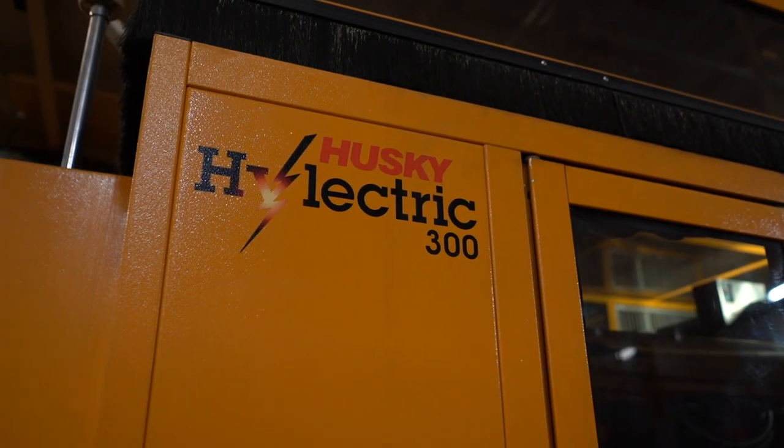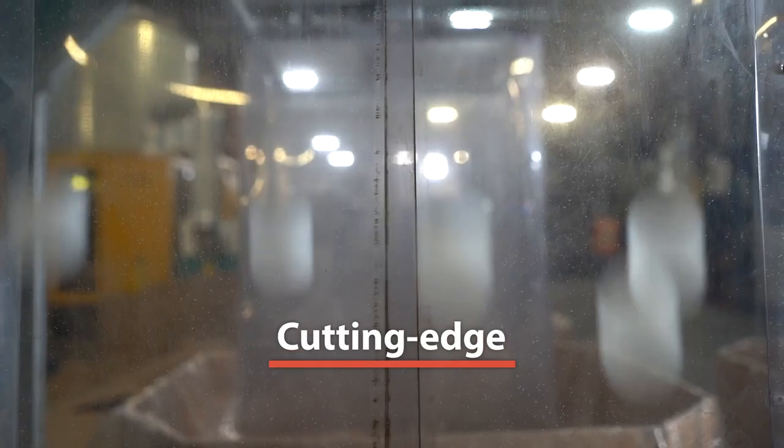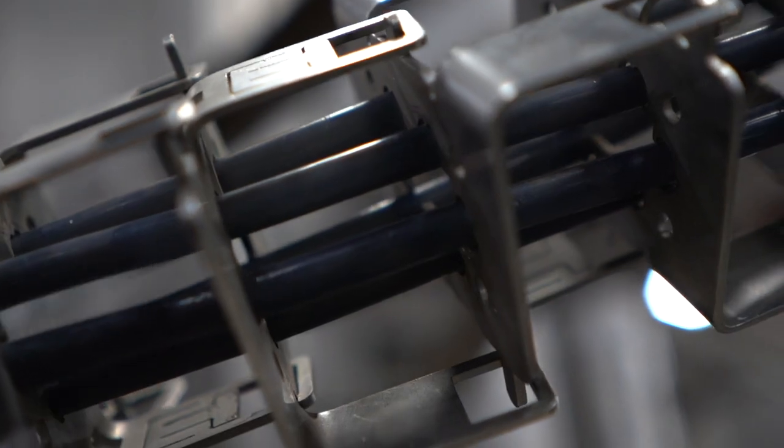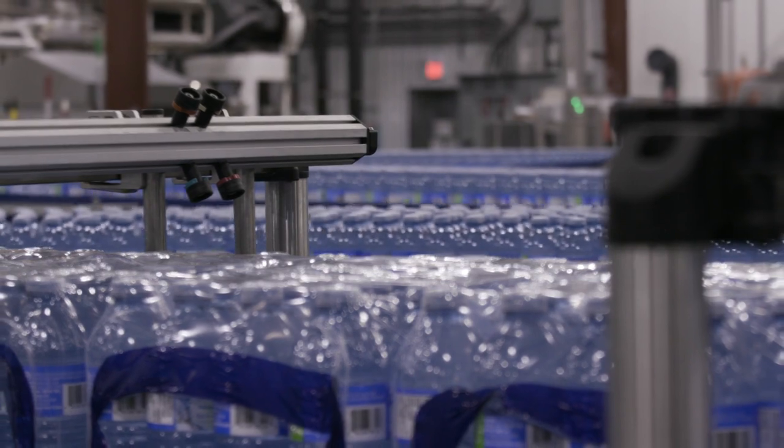We've been working with Husky for our injection equipment for almost 20 years and we chose them because they're the best. They're willing to be cutting edge, they're willing to be innovative and help us with some of these very new concepts that we bring to them. They never turned their back on us and they really helped us to find solutions to the issues that we have seen over the last few years and always work towards improvement.